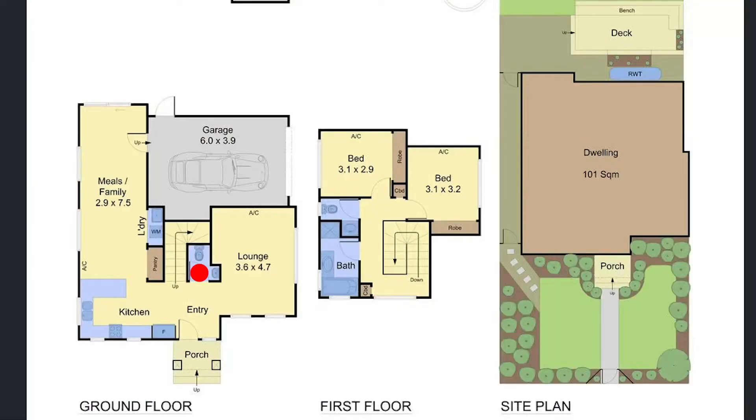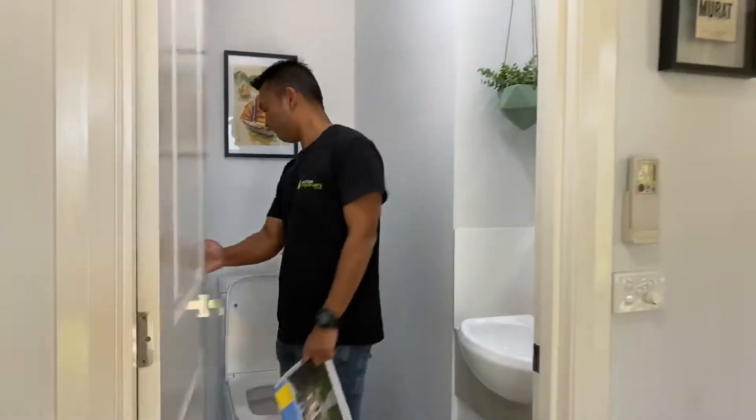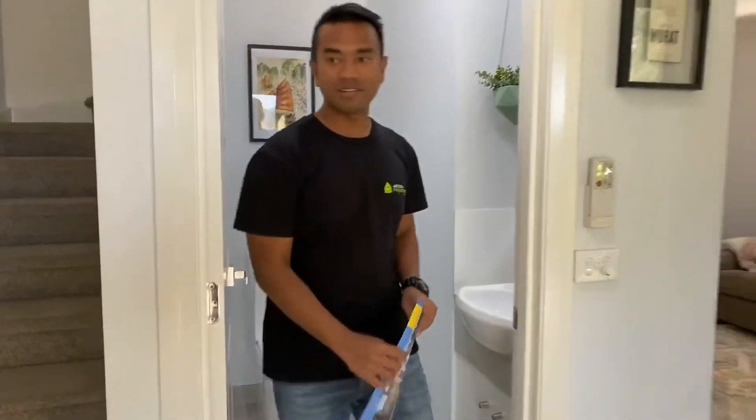Are the vendors currently living here? The vendors do live here at the moment but they're willing to move out depending on the settlement. So we've got a powder room, quite big.